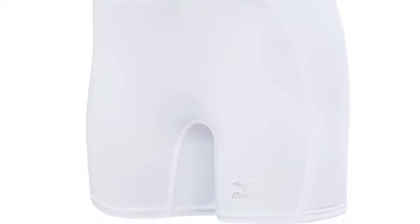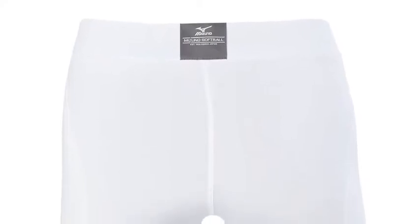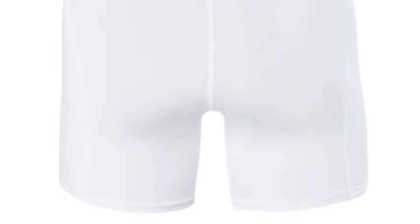The Mizuna Women's Low-Rise Padded Sliding Shorts are a great item for female ball players who want to avoid accumulating extra bruises and scrapes when sliding out on the field. These shorts fit comfortably under a player's uniform pants and allow players to slide with confidence during their next season.